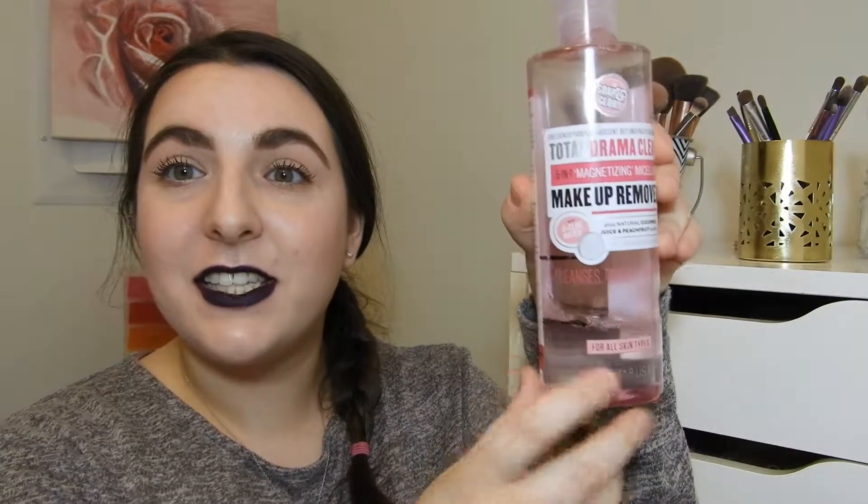The next product I met my goal on but is not finished is the Soap & Glory Total Drama Clean 5-in-1 Magnetizing Micellar Makeup Remover. As you can see from the line, I was here when I started this project and now I am here. My goal was to use half of the remaining product, which I did. My goal for this month is going to be to use the remainder of the product.